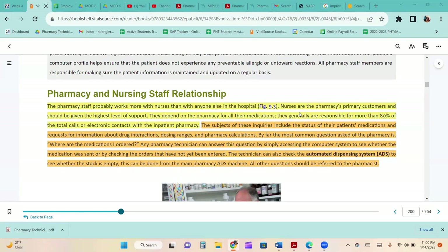The pharmacy staff probably works more with nurses than with anyone else in the hospital. Nurses are the pharmacy's primary customers and depend on the pharmacy for all their medications, generally responsible for more than 80% of total calls or electronic contacts with the inpatient pharmacy. These inquiries include medication status, drug interactions, dosing ranges, and pharmacy calculations. By far the most common question is 'where are the medications I ordered?' A technician can answer this by accessing the computer system or checking the automated dispensing system. All other questions should be referred to the pharmacist.